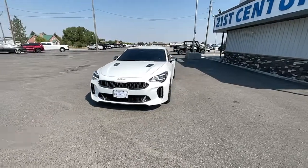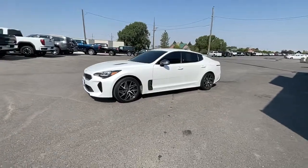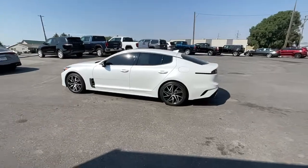Go home happy with the 2022 Kia Stinger. With less than 15,000 miles on the odometer, this vehicle stands out from the rest. Here's a high-performance Stinger.